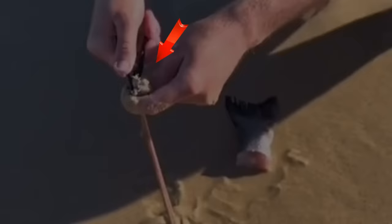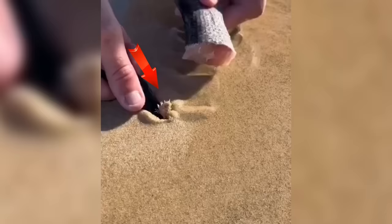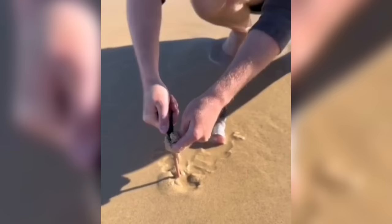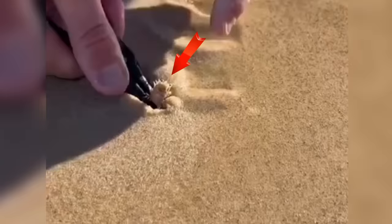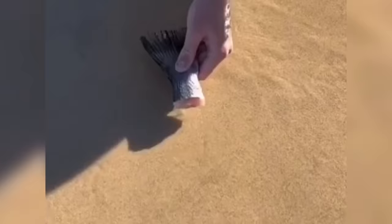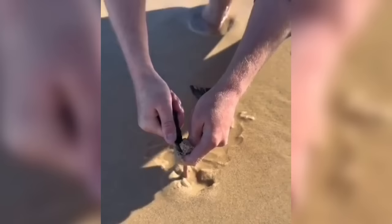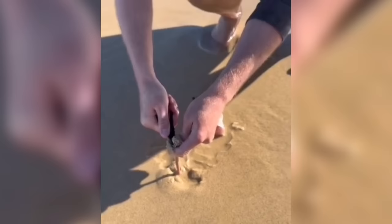Beach Worm. Nothing to get a beach day going like pulling a weird, long creature out of the sand. These are beach worms — eerie creatures resembling wriggling alien beings that burrow into the sand, leaving just their heads exposed. Their slimy bodies occasionally come out of the sand to catch prey, which is one of the most common ways to lure them out. Their unsettling appearance sends shivers down your spine, and although they are harmless, I can't imagine being the one to pull them out.